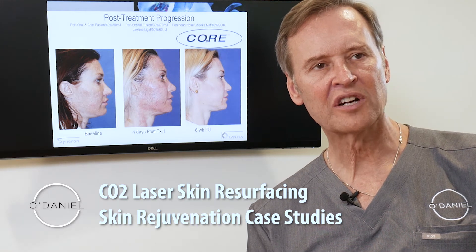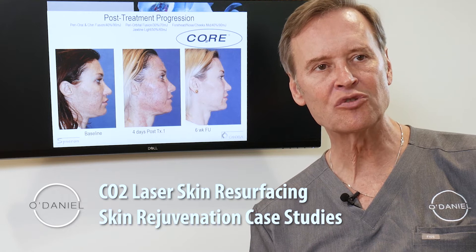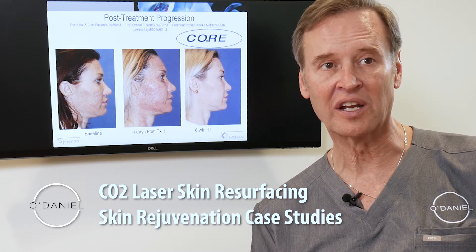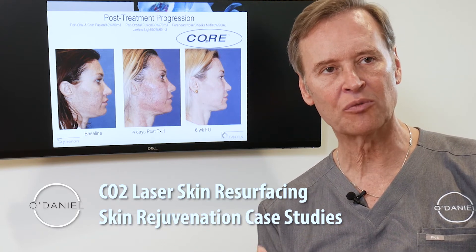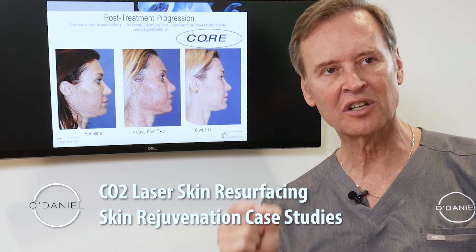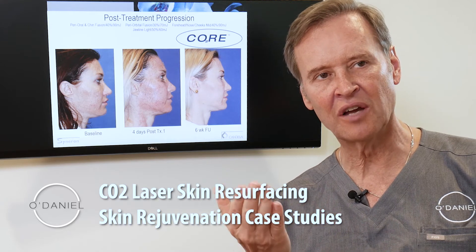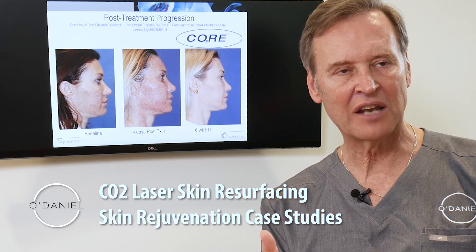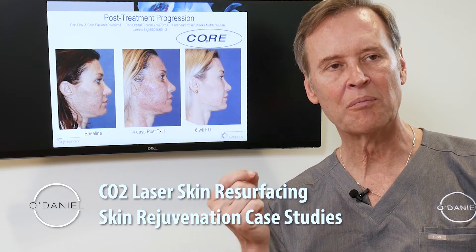In our skincare center we're using CO2 resurfacing technology. I've been using the CO2 laser since the early 80s. We started off with one laser with one spot and an on and off switch. With the advent of computerized delivery devices, we're able to precisely deliver energy to the skin that creates an ablation of that skin, of that wrinkle, that discoloration or that growth with precise measurement.